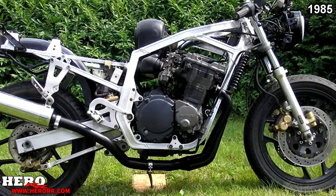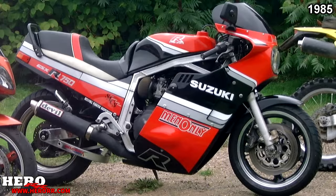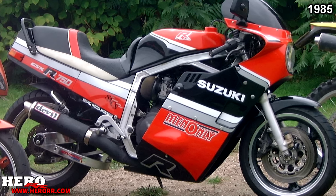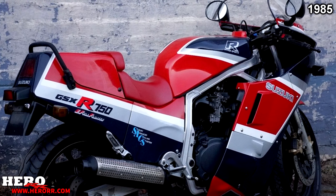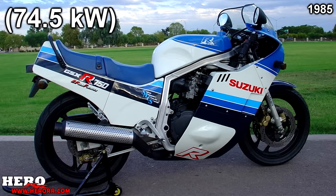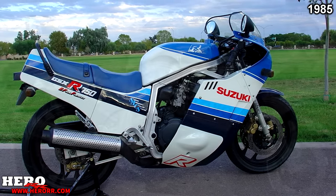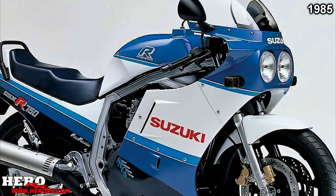The new GSX-R750 was one of the world's first sport bikes to use an aluminum frame over the traditional steel frame. It had a dry weight of just 388 pounds, far lighter than most sport bikes of similar displacement at the time. The 749cc dual overhead cam 16-valve engine produced 100 horsepower at 10,500 RPM and 53 foot-pounds of torque at 10,000 RPM. It also featured one of the first mainstream oil cooling systems.